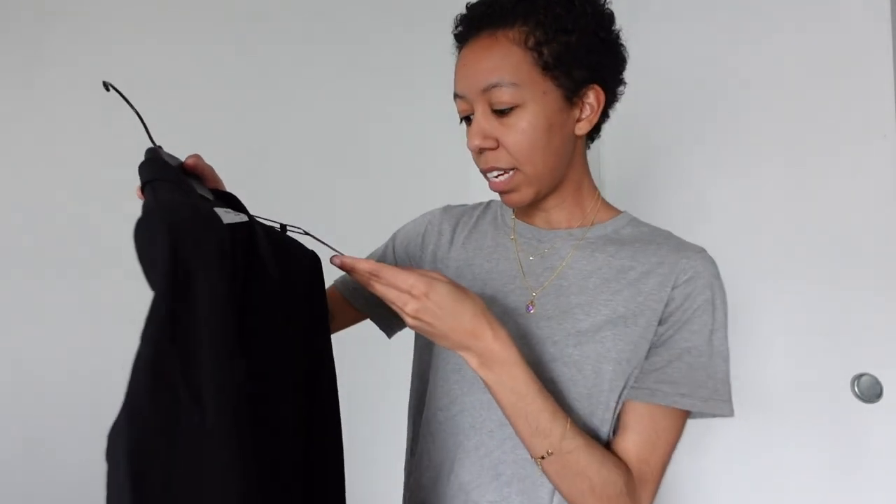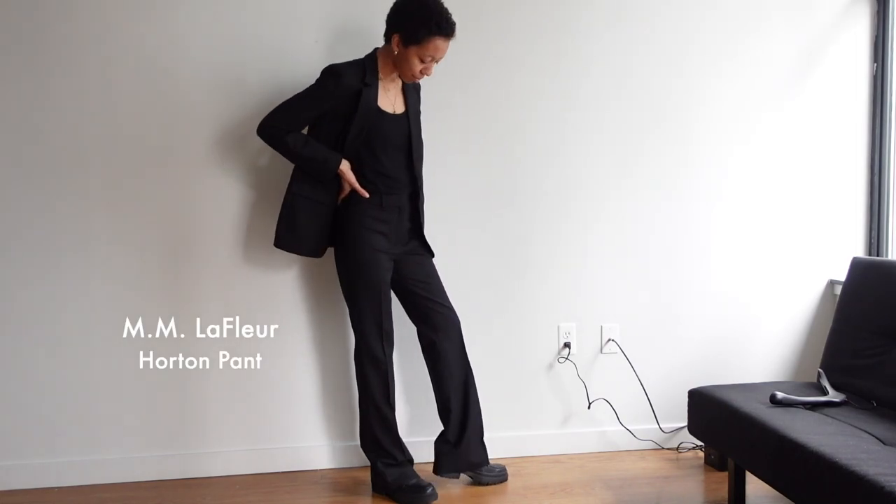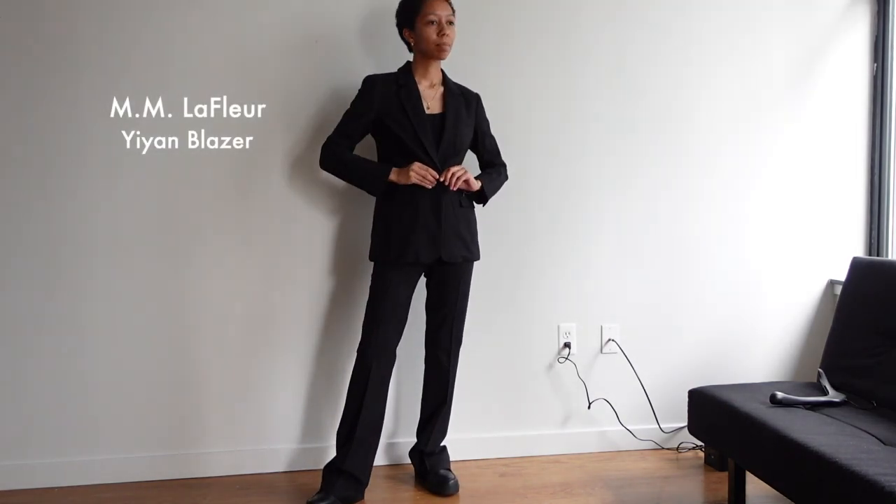Luckily I have my mom to consult with, so she really helped me with the fit. And the sizing, at least for me, for M.M. LaFleur is usually pretty spot on. This is the Yeon 1.0 Blazer in a washable wool twill in black — I went with a size 4. That is the latest addition to my wardrobe, which I am so excited about. I feel very grown up. Let me know your thoughts on the new suit, and I will link the details down in the description box.